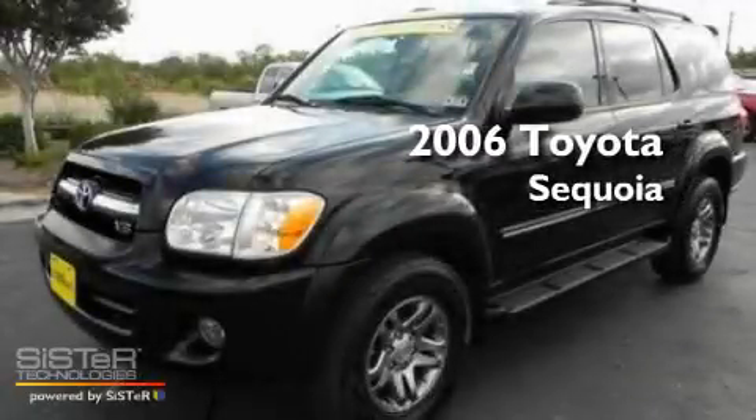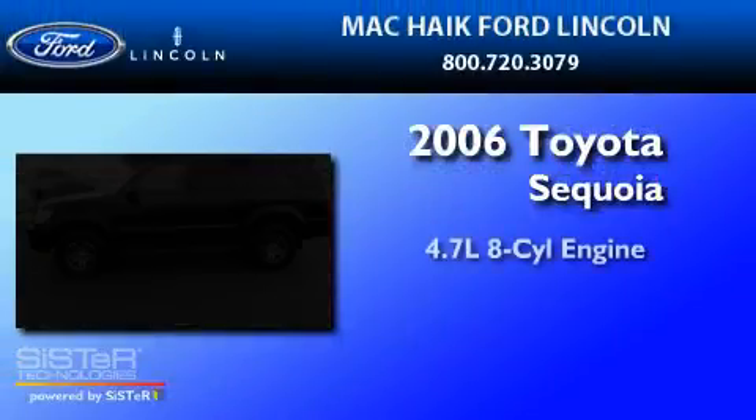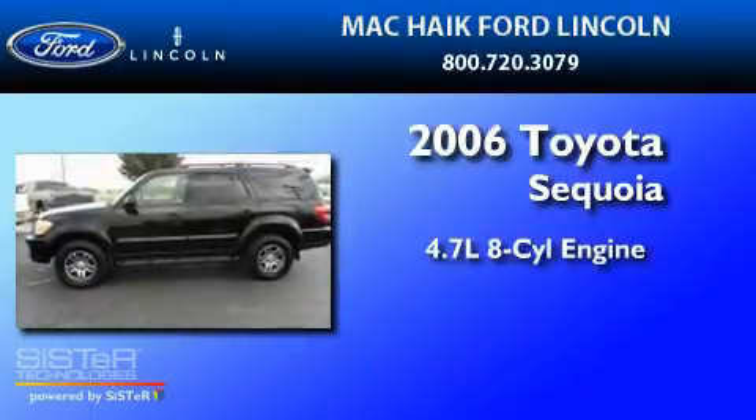This is a 2006 Toyota Sequoia. It has a 4.7-liter, eight-cylinder engine, a five-speed automatic transmission, and four-wheel drive.